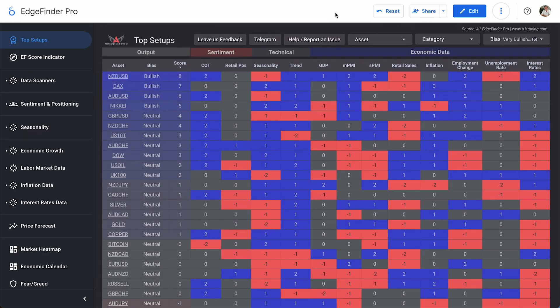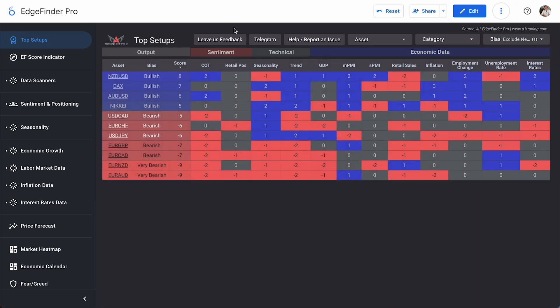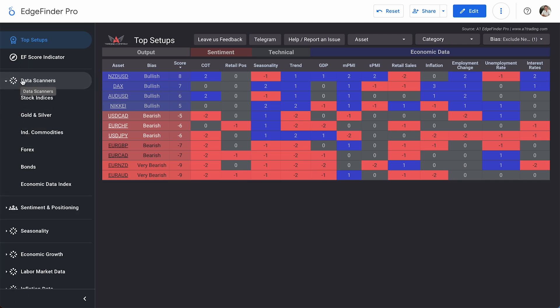Moving into top setups and removing neutral biases, we only have four bullish assets in the Edge Finder today: NZD/USD, DAX, AUD/USD, and the Nikkei. We also have a few bearish currency pairs, with two tied at a minus nine score — EUR/NZD and EUR/AUD. We're going to look at NZD/USD for our highest bullish score, then EUR/AUD with that very bearish minus nine score. Let's start with the bearish setup — EUR/AUD first.